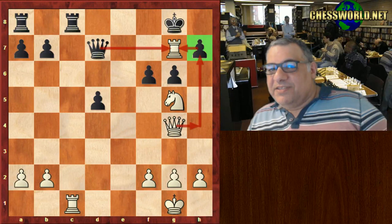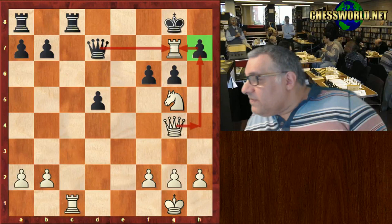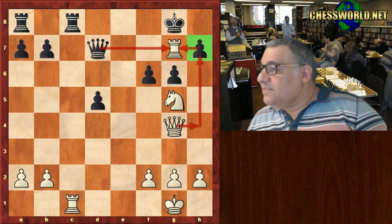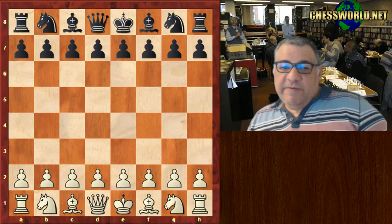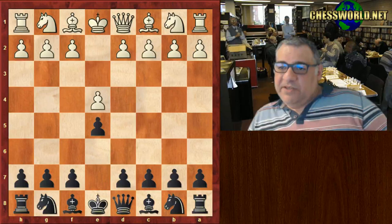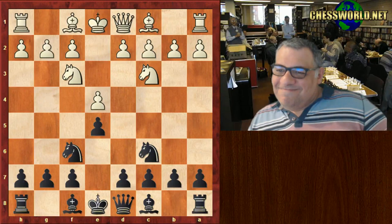Steinitz: brilliant positionally, brilliant tactically, revolutionary in positional chess — he started the accumulation of small advantages theory for positional chess, but tactically also brilliant. Steinitz versus Bardeleben — I'm pretty sure a film focused on this game with him walking out rather than resigning. Okay, the fifth and final game I want to show you tonight in part one of looking at these 10 key games: another Morphy game. Morphy with black, Louis Paulsen against Morphy, New York, United States, 1857.